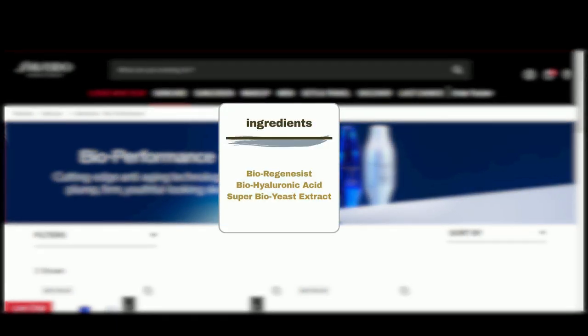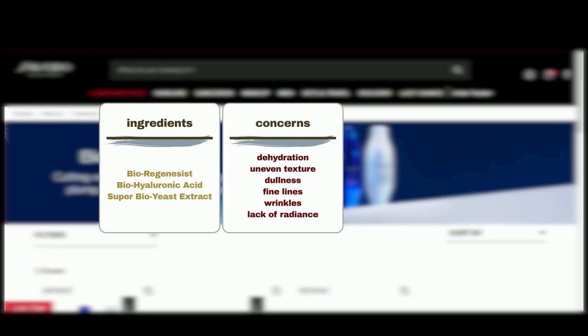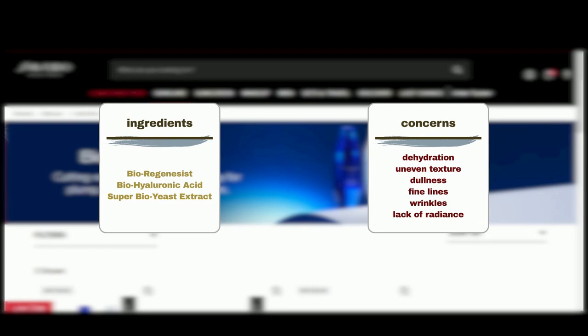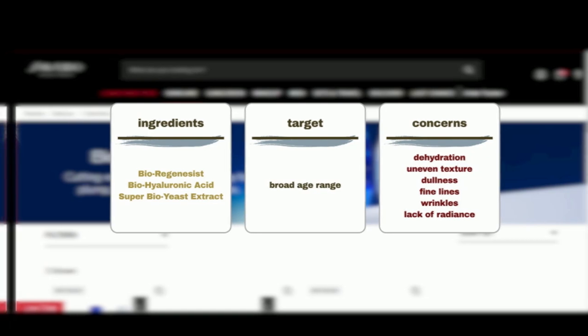BioPerformance boasts cutting-edge technology such as Bioregenicist, BioHyaluronic Acid, and Super BioYeast Extract, designed to enhance skin resilience and vitality. Products in this line target various skin care concerns such as dehydration, uneven texture, dullness, fine lines and wrinkles, and lack of radiance, to emulate a youthful appearance. BioPerformance products are suitable for a broad age range and cater to individuals who are looking to improve their overall skin health, vitality, and radiance.